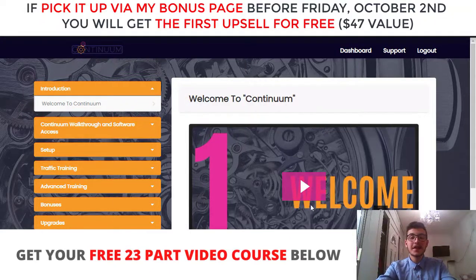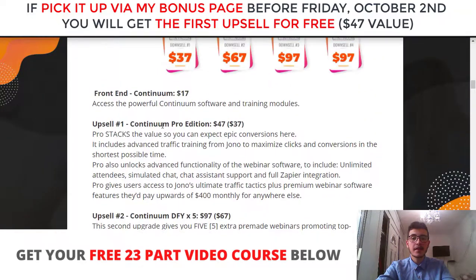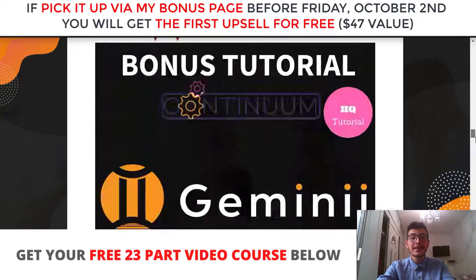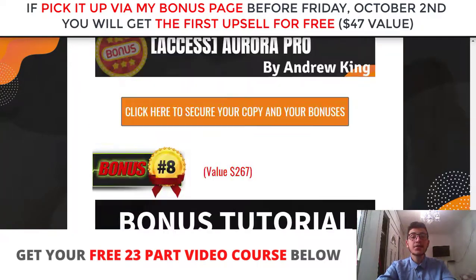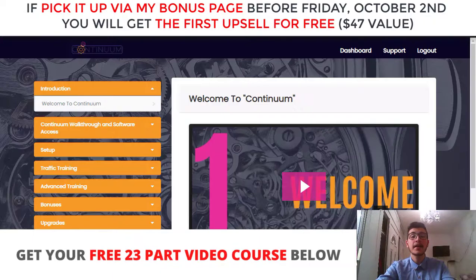Hey guys, Andrew from andrewdoesreviews.com. Welcome to my Continuum review. I'm here inside the members area, and today I'm gonna give you a full demo and run through of what it is and how it works. I'm also gonna share the details about the pricing and the upsells and if they are worth picking up. I got you covered with the best bonus package if you decide to pick up Continuum via my link, which is the first link down below in the description.